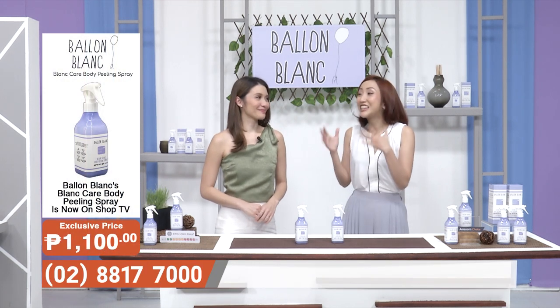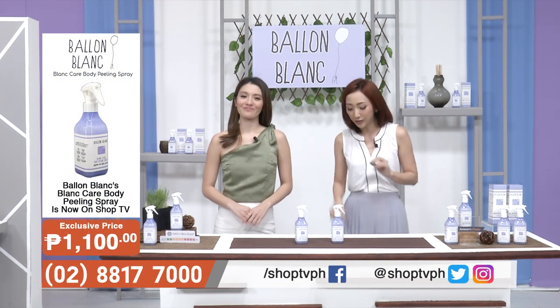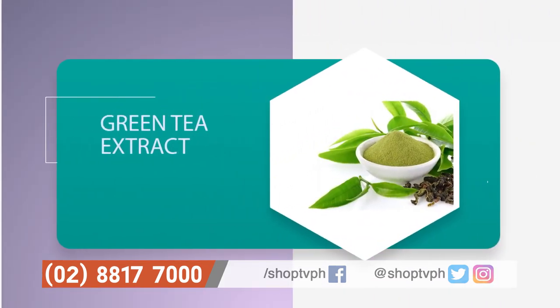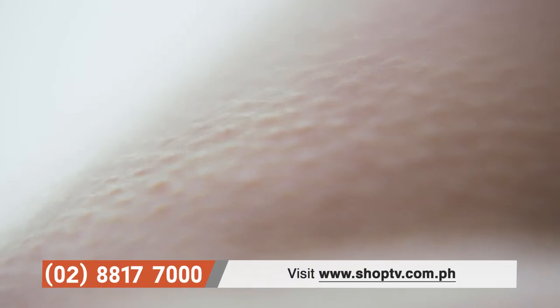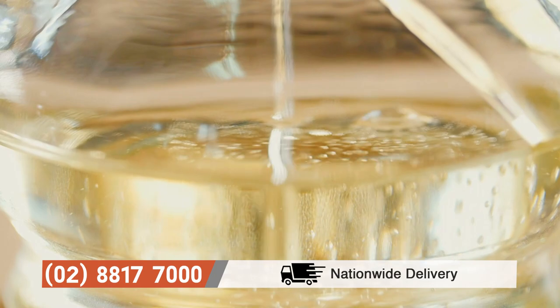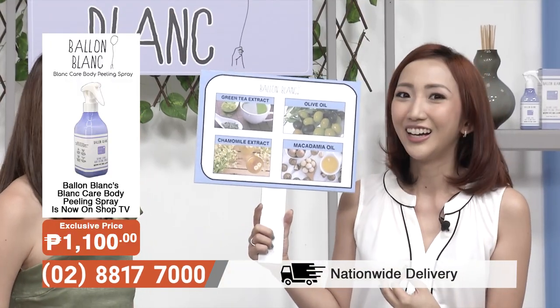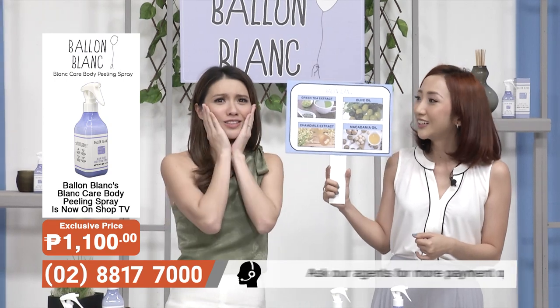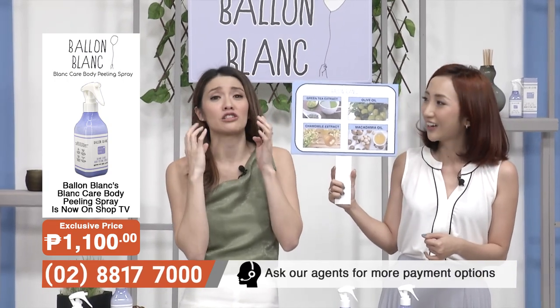Janina, alam naman natin na ang daming good ingredients that went into this product. First of all, meron siyang green tea extract, which detoxifies your skin and removes waste and sebum. Meron siyang olive oil, which helps rejuvenate your skin and also regenerates collagen. Ako gusto ko yan — we all know how we love collagen. Kasi nga, we all feel like we're getting older, so we need to bring back that youthfulness in our skin.